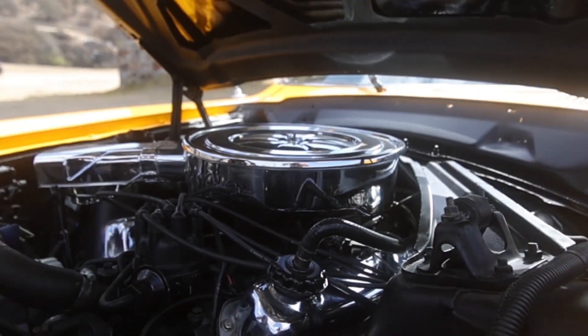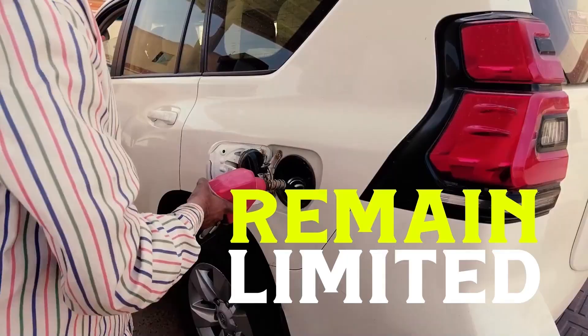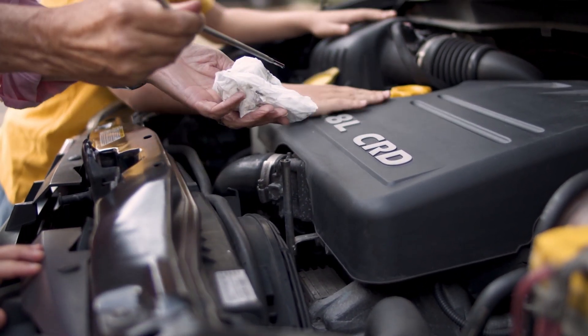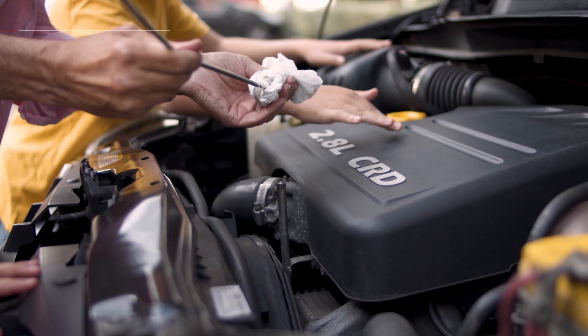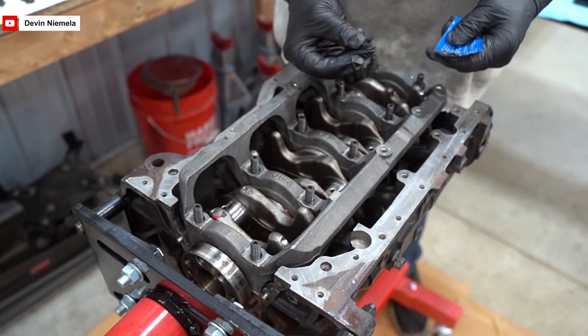In the 1970s, engine technology was advancing, but efficiency and power remained limited. Most engines were reliable yet lacked the capabilities to deliver high performance and fuel economy in one package. That's when Mitsubishi stepped up, developing an engine that would break this compromise.